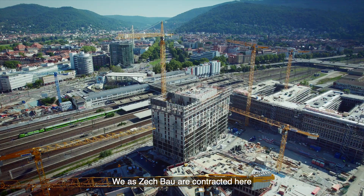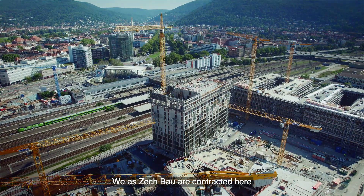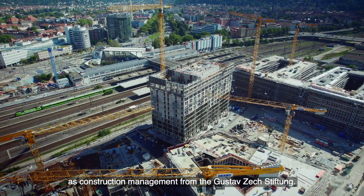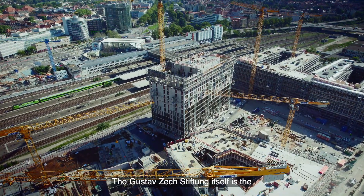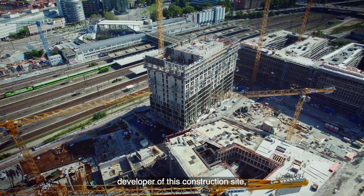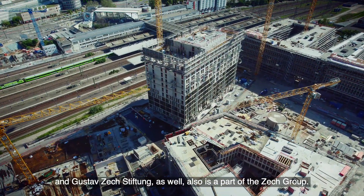We at Zeltbau are contracted here as construction management from the Gustav Zech Stiftung, which is also part of the Zech group.